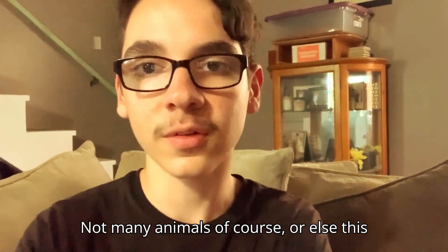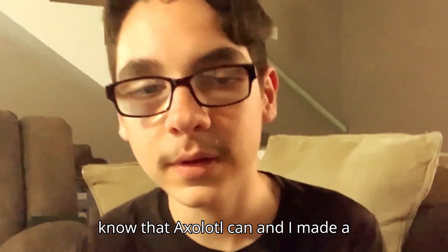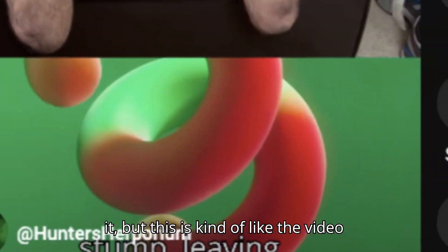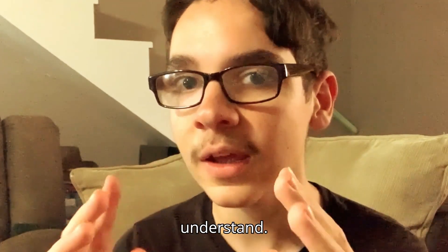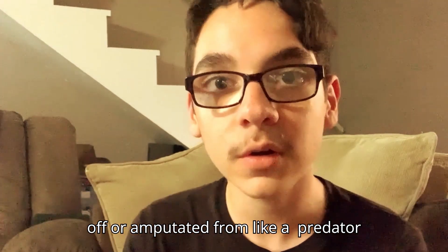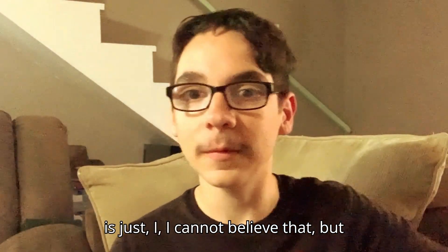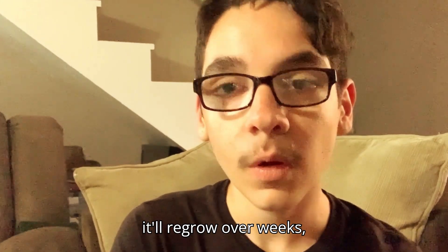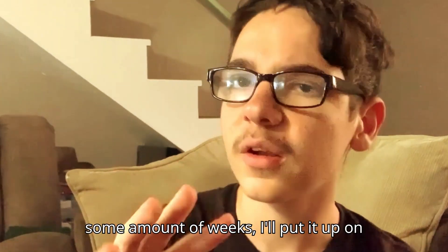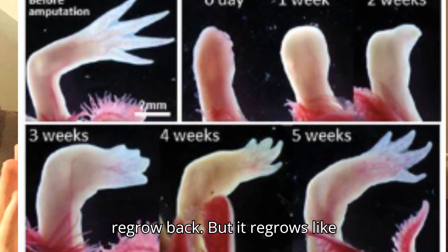Now, not many animals can do this — or else this would be a lot more of a famed popular topic — but I know that an axolotl can. I made a video about that recently, a short about it, and this video kind of contributes to it. What I understand is that if an axolotl gets its leg cut off or amputated from a predator attack or something like that, it will regrow. It'll regrow over weeks — probably about two months, I read — and it grows back brand new.